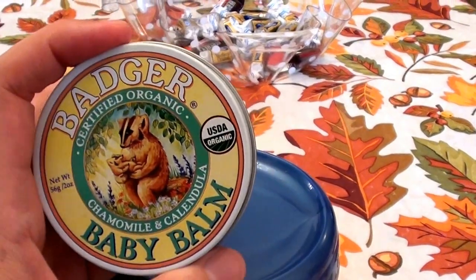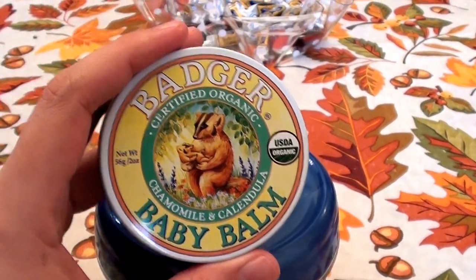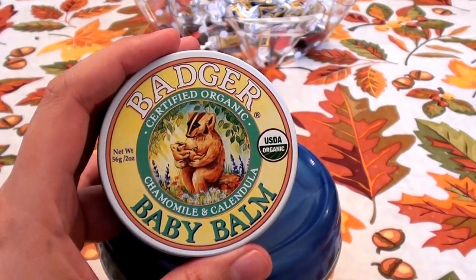It's cruelty free — not tested on animals. Love it, and I love you guys even more. Take care. Bye beauties. Be sure to like, share, and subscribe.